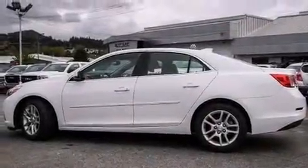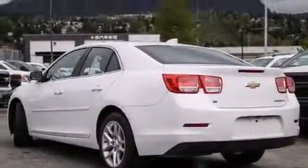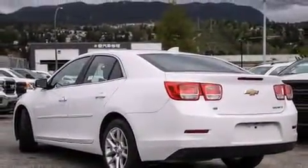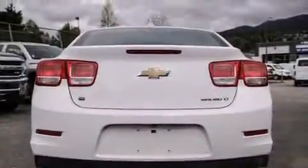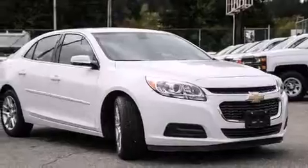Outstanding design defines the 2015 Chevrolet Malibu. This four-door, five-passenger sedan still has fewer than 30,000 kilometers. It features a front-wheel drive platform, an automatic transmission, and a 2.5-liter four-cylinder engine.